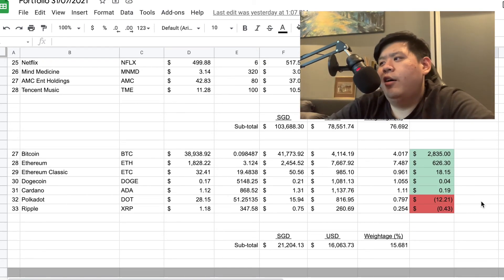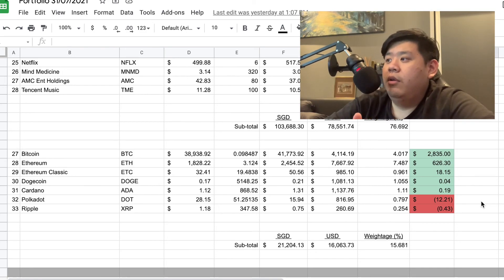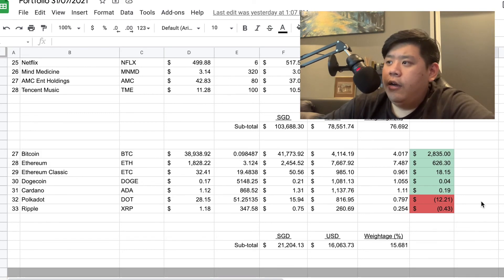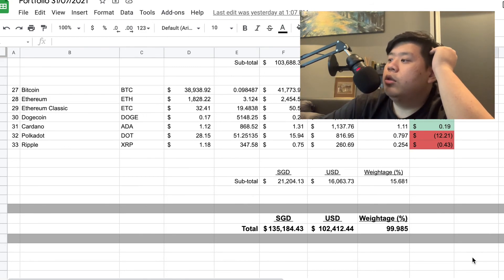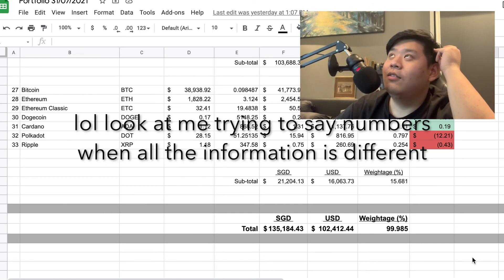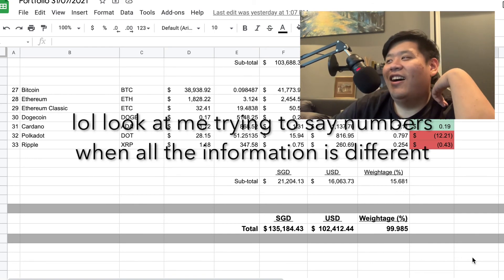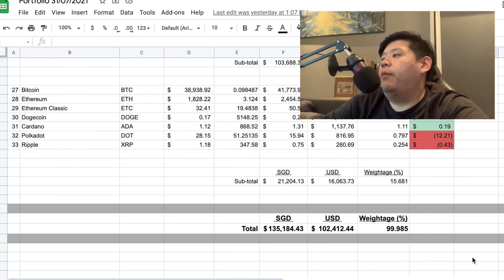Ripple — pure speculation as well. It plummeted down; last I checked it was about $0.72. I might just sell it for a loss — I'm not a big fan of it anymore. So my entire crypto portfolio weightage is about 14%. All in all, my entire stocks and crypto portfolio totals to $136,916 Singapore dollars, or about $103,724 USD. I did a 1.32 conversion rate and rounded down percentages, which is why the total shows 99.98% instead of 100%.